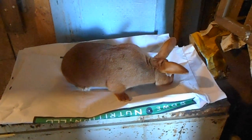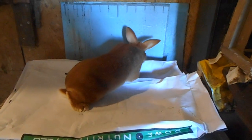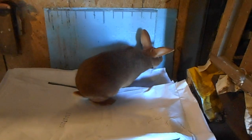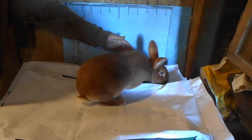This is Matty. Matty is a half-brother to the doe that you're putting names in for. Matty is a beautiful red New Zealand. He's got a nice big head, a nice round body. He's a good-looking rabbit.